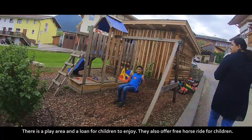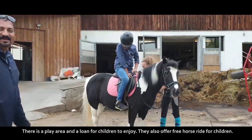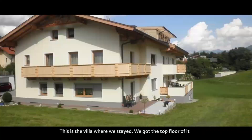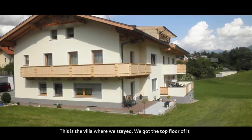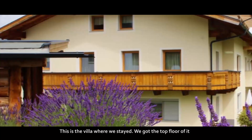There is a play area and a lawn for children to enjoy. They also offer free horse rides for children. This is the villa where we stayed, and we got the top floor of it.